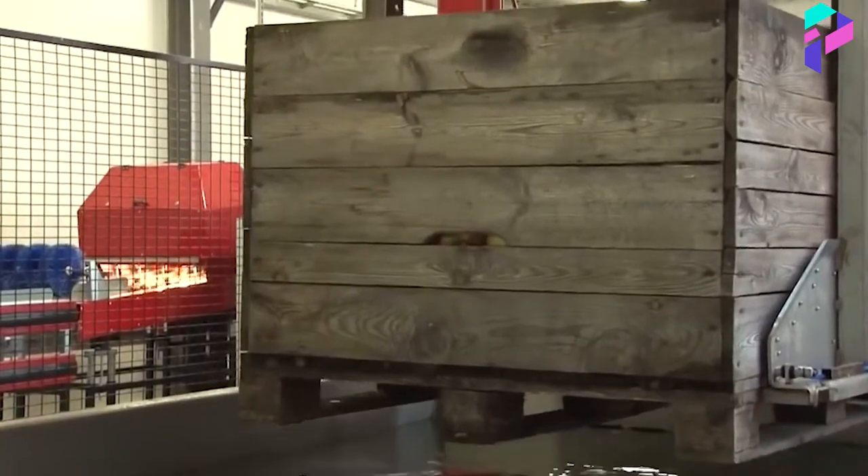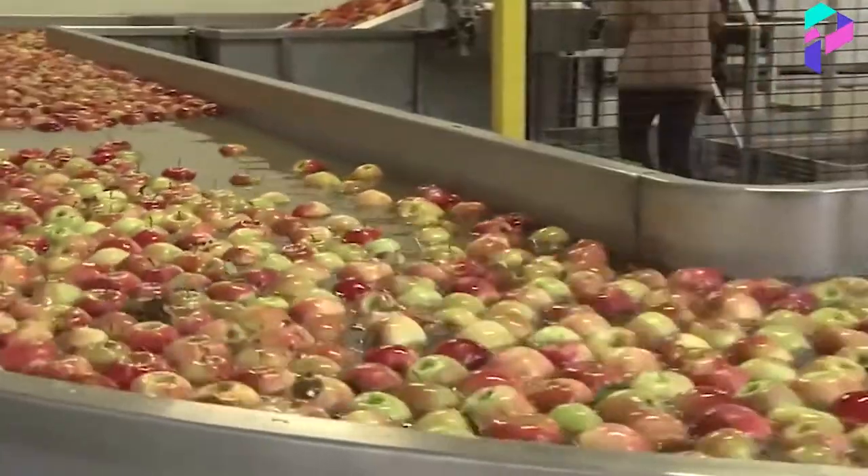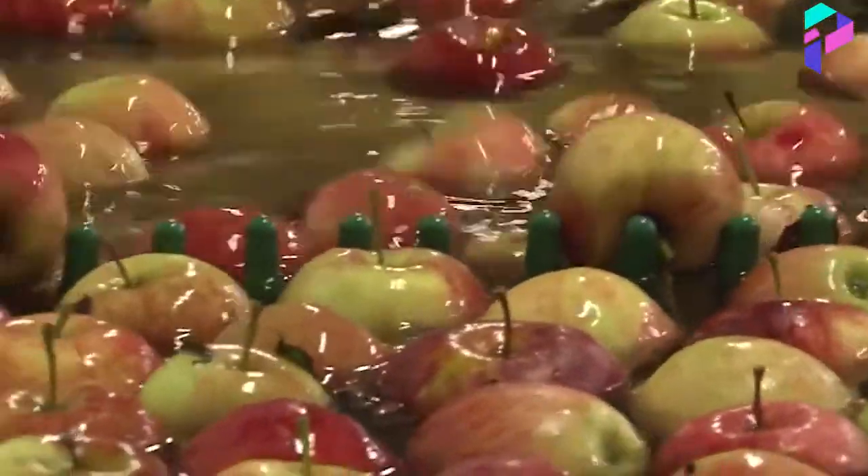After harvest, the apples are carefully washed, and any damaged or unripe apples are removed. They are also cleaned of dirt and dust.